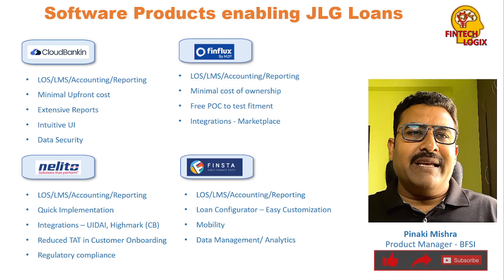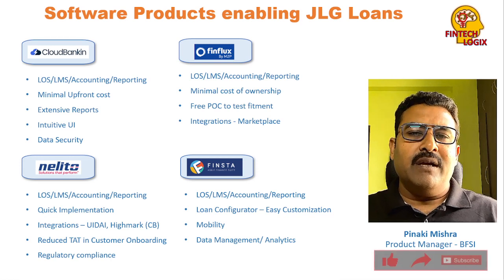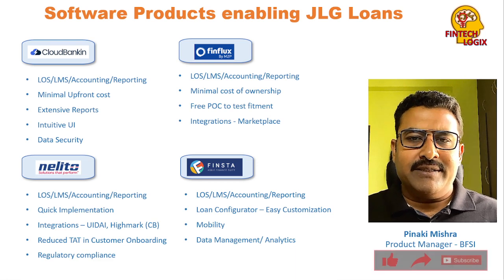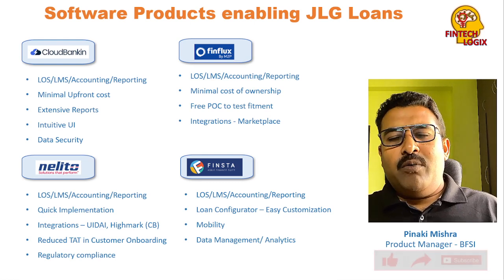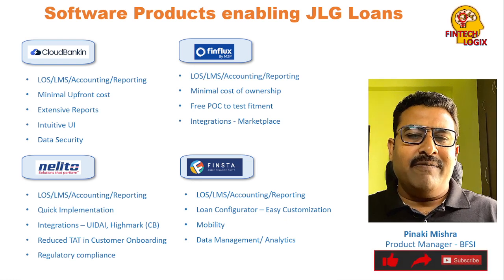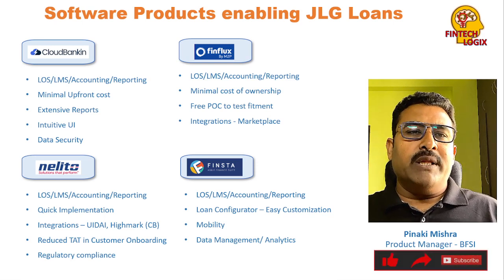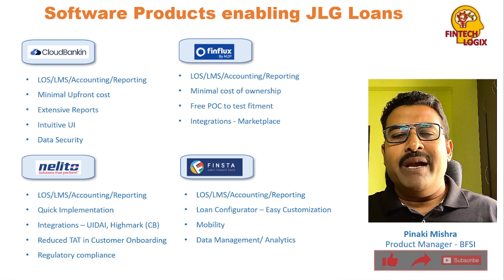The third product is Nelito. Nelito's USP is very quick implementation — in days, not weeks. It also has advanced integrations such as UIDAI integration and HighMark integration, along with other credit bureaus. In terms of customer onboarding, the very simplified and self-intuitive processes in Nelito reduce turnaround time significantly. It also comes with a lot of regulatory compliances that are inbuilt and updated on a periodic basis.